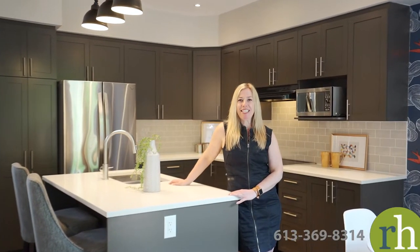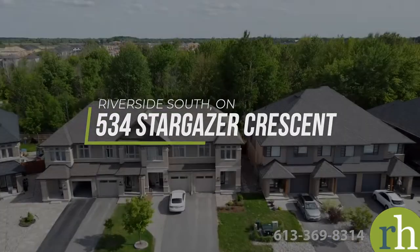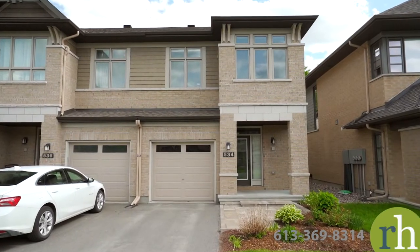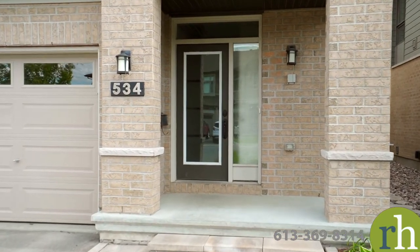Hello, my name is Rachel Hammer and today I'm thrilled to introduce to you 534 Stargazer Crescent here in beautiful Riverside South Manitik community of Ottawa. Come and see this beautiful end-unit townhome today. This three-bedroom, three-bathroom end-unit Addison model by Richcraft offers three beautifully designed levels of living space for your family to enjoy.